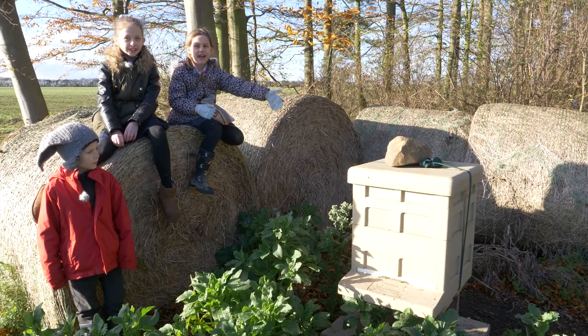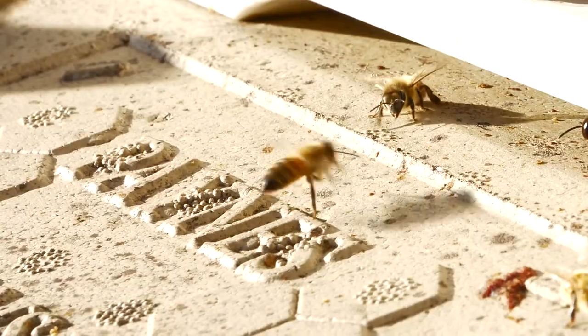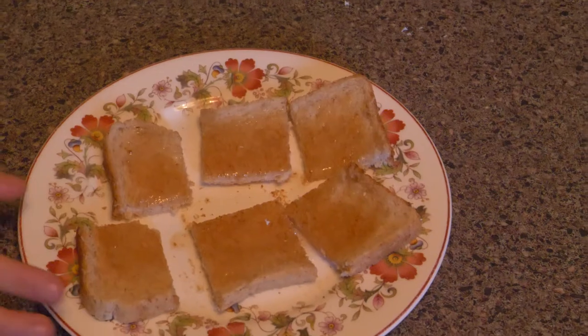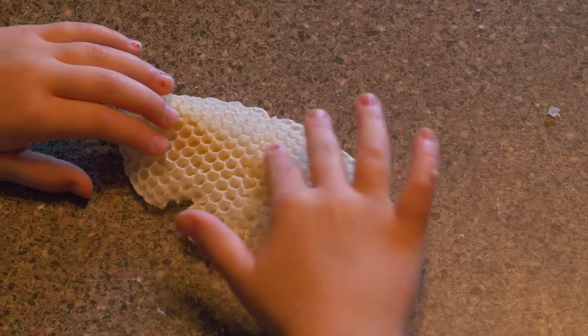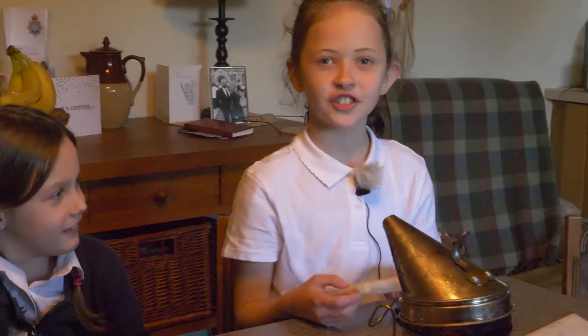We found an amazing bee hide. If you listen really carefully you might be able to hear the bees buzzing. This honey from the bees tastes sweet. The honeycomb feels rough and bumpy, and it smells just like honey.